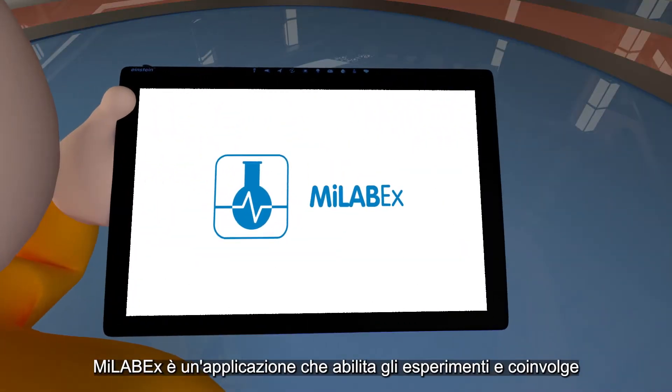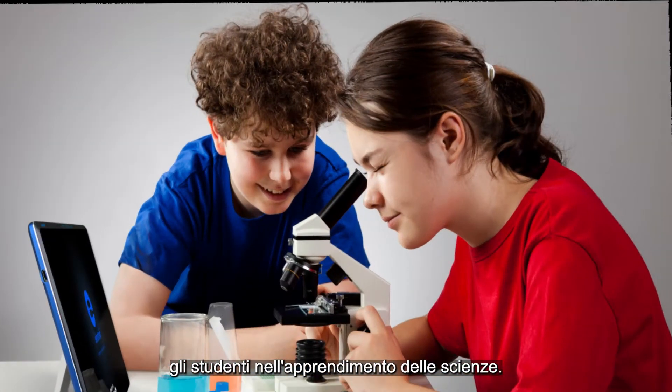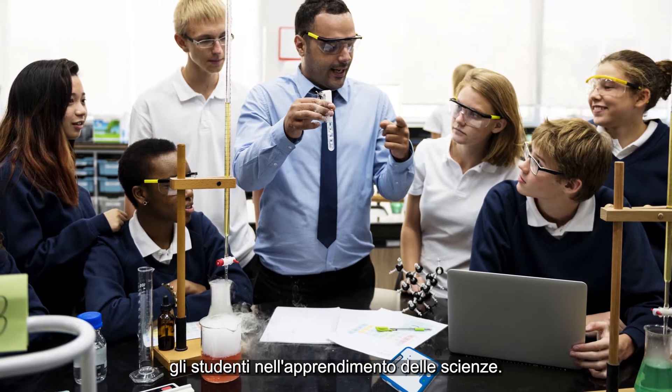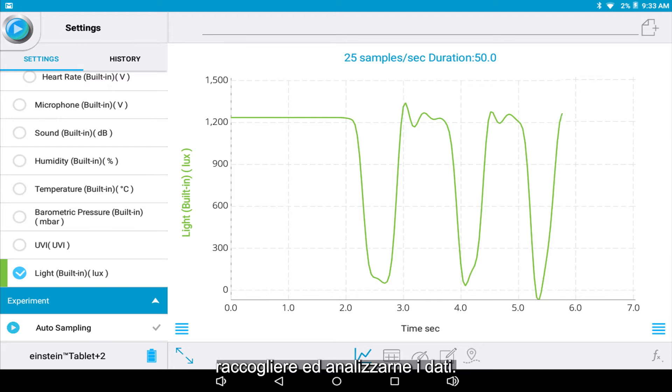MyLabX is an experiment-enabling application that engages students in science learning. Using MyLabX, it's easier than ever to set up an experiment, collect and analyze data.